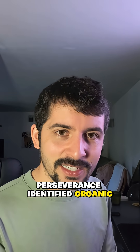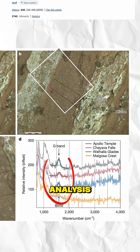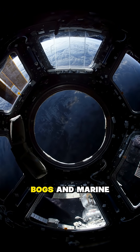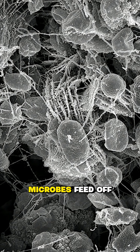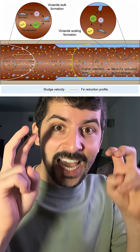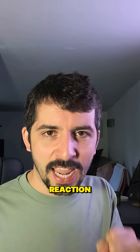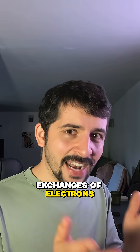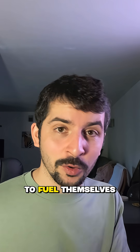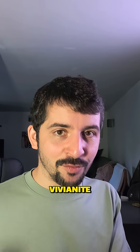Right around these zones, Perseverance identified organic carbon, as noted by the G-band signatures in the analysis. Now, this arrangement matters, because on Earth, in lake beds, bogs, and marine muds, microbes feed off organic carbon. They then use ferric iron and sulfates in the sediments as electron acceptors. This electron exchange feeds a redox reaction — chemical exchanges of electrons releasing energy — the same basic chemistry that microbes use to fuel themselves. The byproduct of this metabolism is what we're seeing here: grayguide and vivianite.